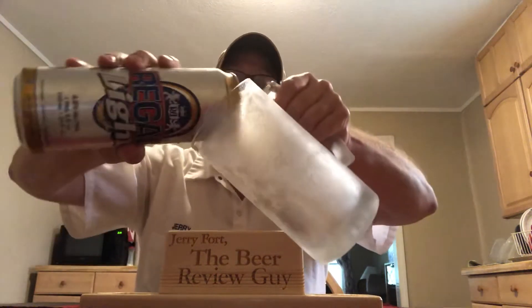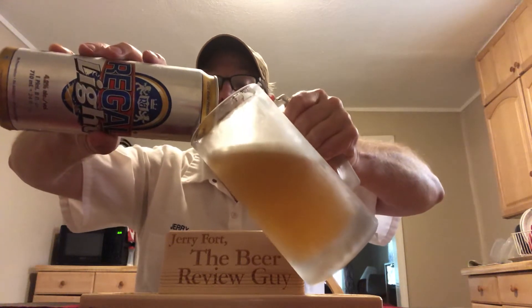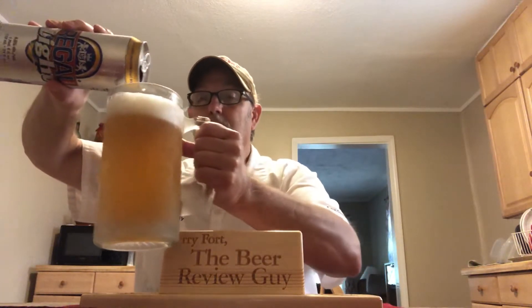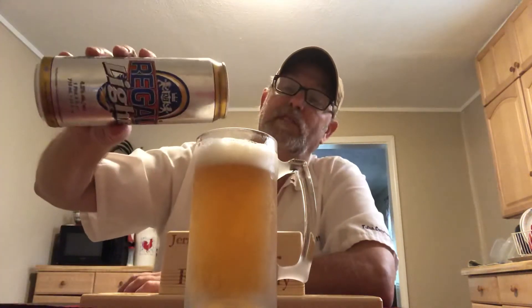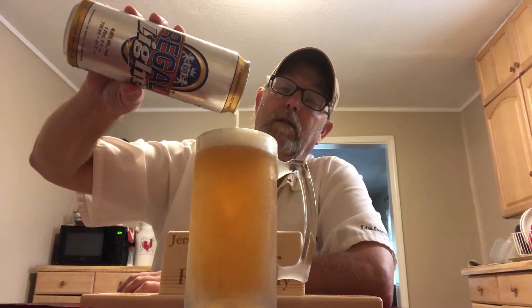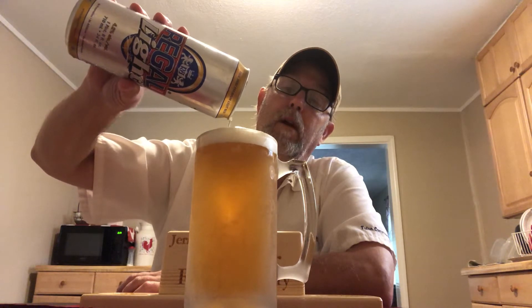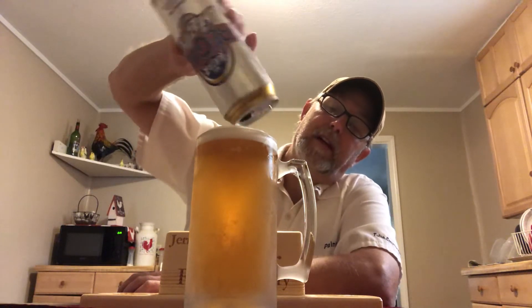I got a big old frosty mug for it. Is it all going to go in there? I'd like for it to. There it goes. Yeah, I got a finger head there.